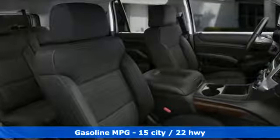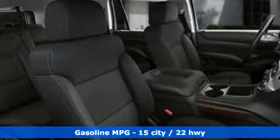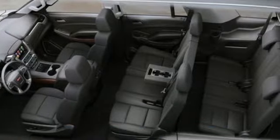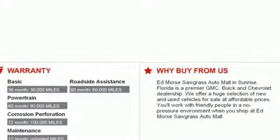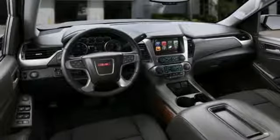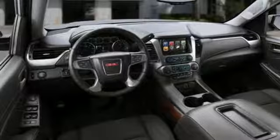Streaming audio, power heated mirrors, dual zone climate control, auto dimming rear view mirror, Wi-Fi hotspot, power adjustable pedals, automatic transmission, trailer brake controller, rear wheel drive, and V8 engine.